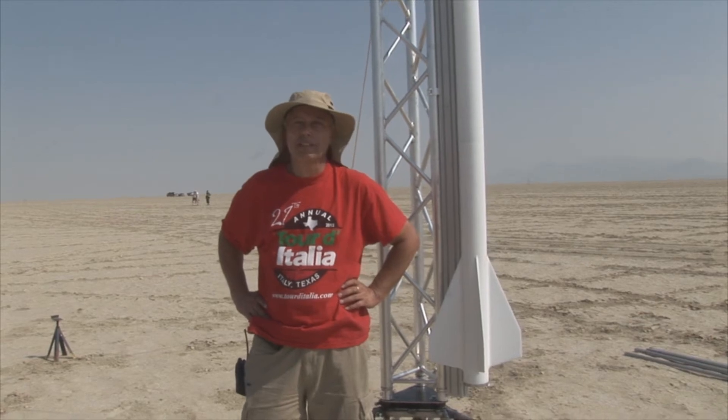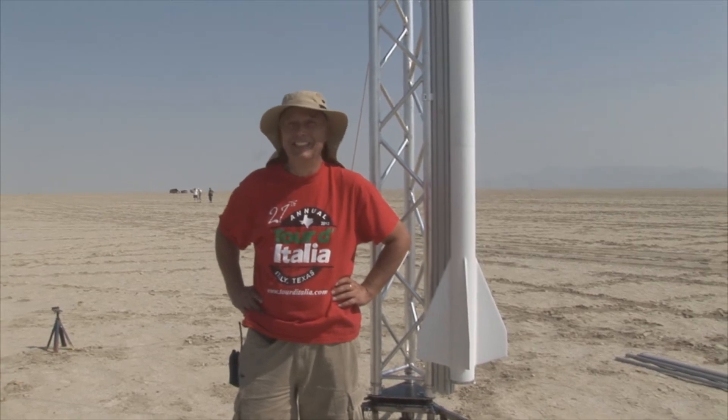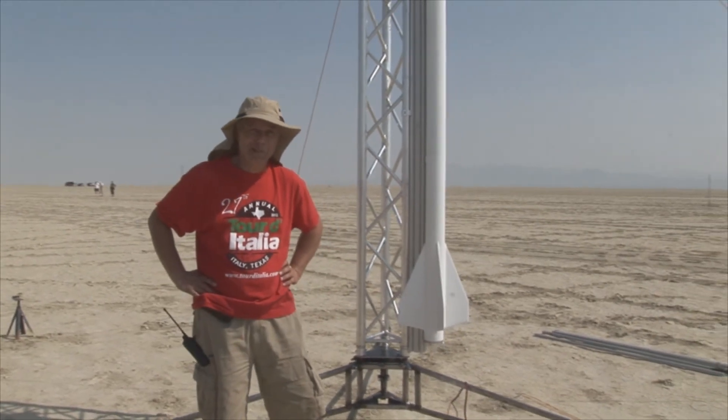Head-end ignition on the sustainer. Both motors are EX motors, trimodal reds. It's simming to about 33,000 feet, right around Mach 2. So it'll either be cool or it'll be really cool. Good luck. Thank you.